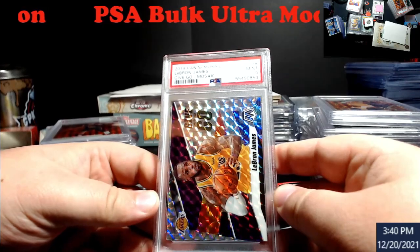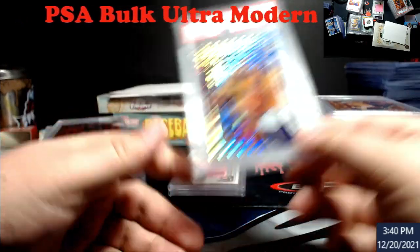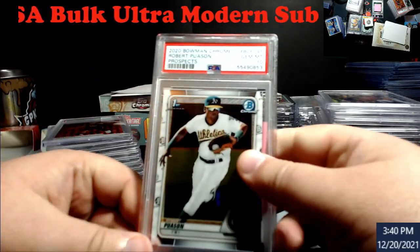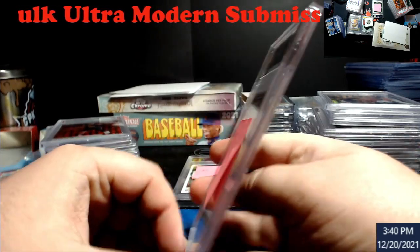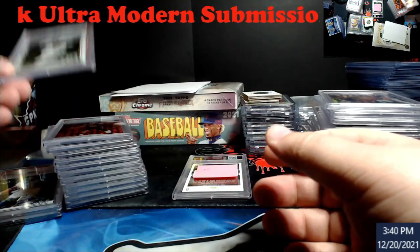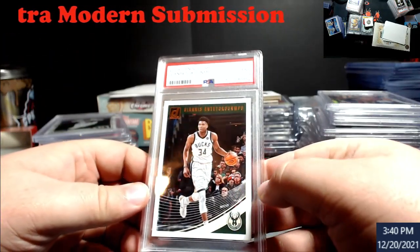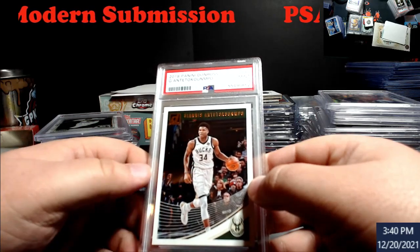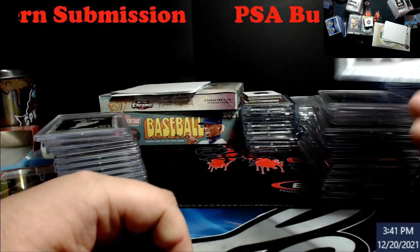LeBron Give and Go Mosaic PSA 9 — roughly about $10. Possum Chrome PSA 10 — around $15 now, wow, those really shut down. Last up: Giannis Donruss PSA 9 — left and right centering was off, I thought it would be in play but it wasn't. Probably about a $5 card.